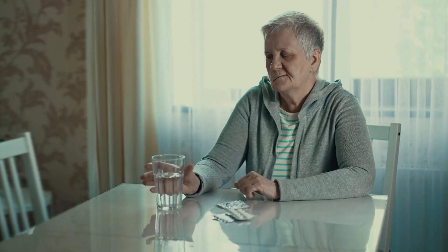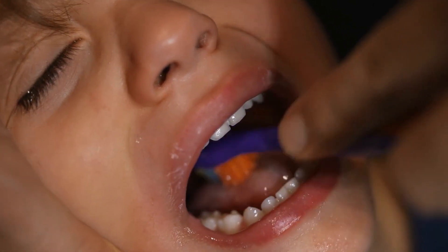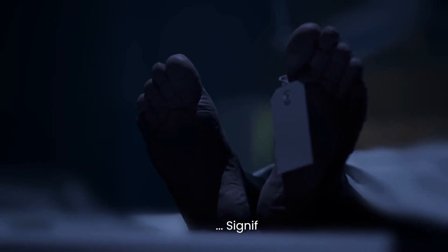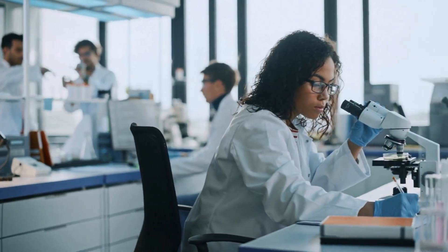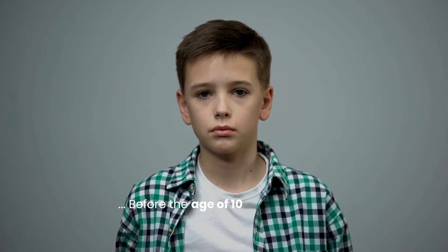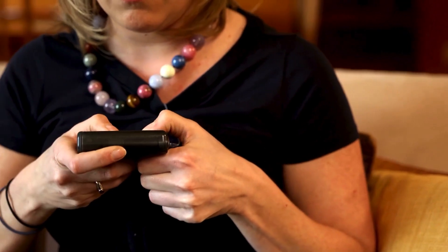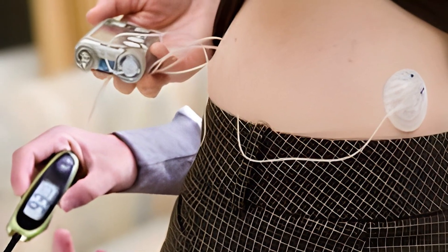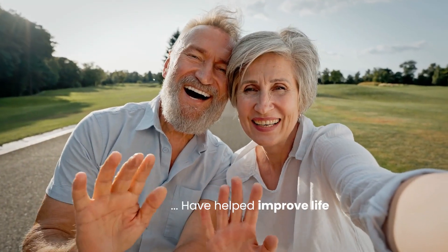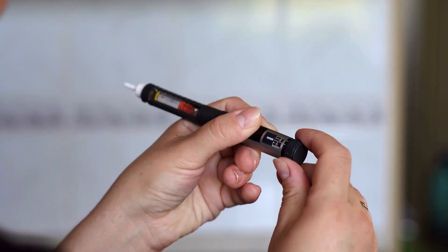Number 14: Longevity. While both type 1 and type 2 diabetes can impact lifespan, the extent and nature of the impact differ. Type 1 diabetes, especially when diagnosed in childhood, can significantly reduce life expectancy. Studies have shown that individuals diagnosed with type 1 diabetes before the age of 10 have a life expectancy that is 13 to 27 years shorter than those without diabetes. However, advancements in diabetes management, such as insulin pumps and continuous glucose monitors, have helped improve life expectancy for people with type 1 diabetes in recent years.